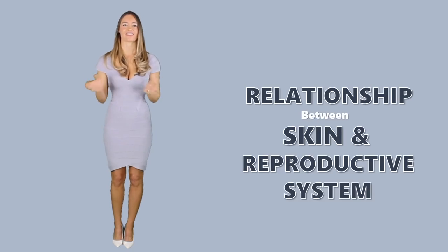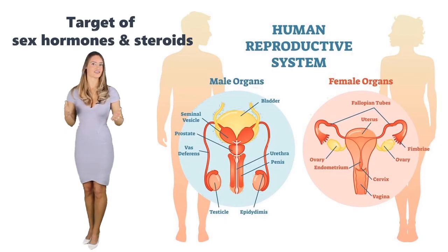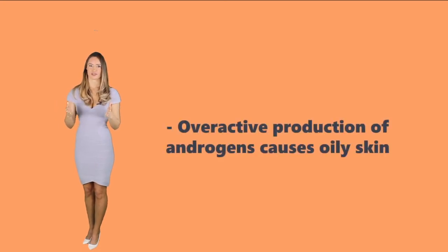The relationship between the skin and reproductive system. Experts say that the skin is the target of sex hormones and steroids, so if there are imbalances, the skin will show it best. For instance, an overactive production of androgens causes oily skin. If you've ever been pregnant, you may have noticed hyperpigmentation in areas of your body such as your armpits — this is also because of the reproductive hormones, which can suddenly change during pregnancy.